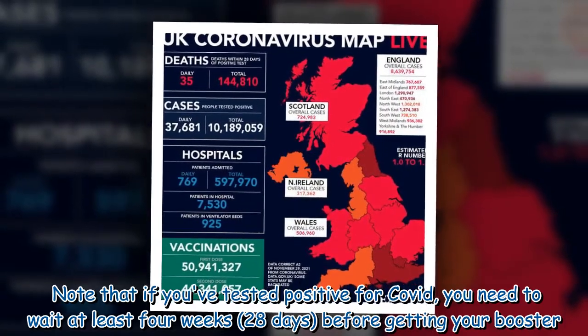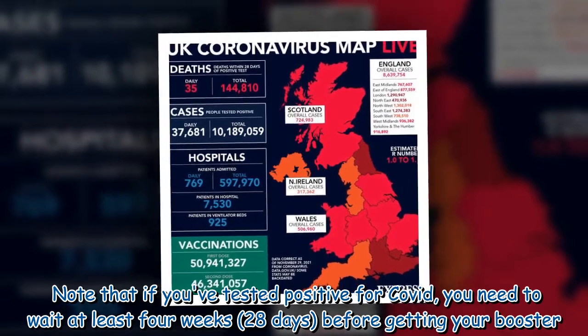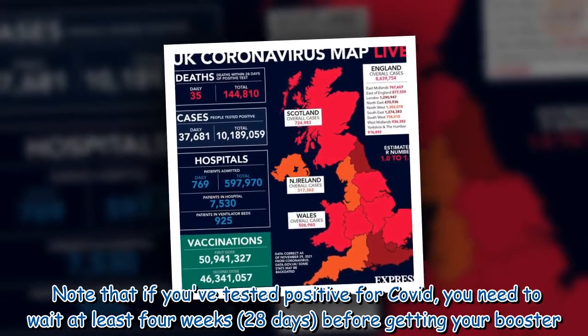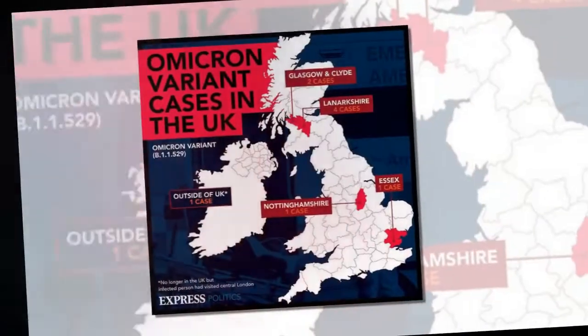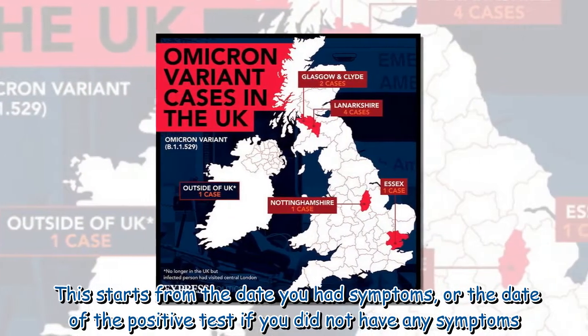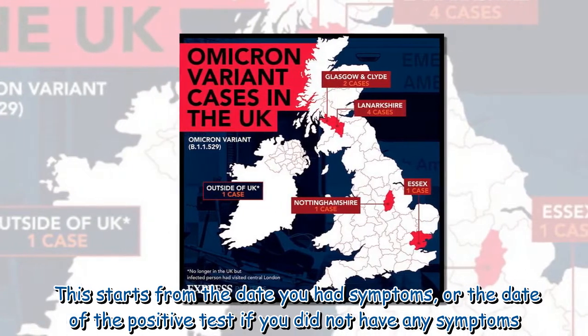Note that if you've tested positive for COVID, you need to wait at least four weeks — 28 days — before getting your booster. This starts from the date you had symptoms, or the date of the positive test if you did not have any symptoms.